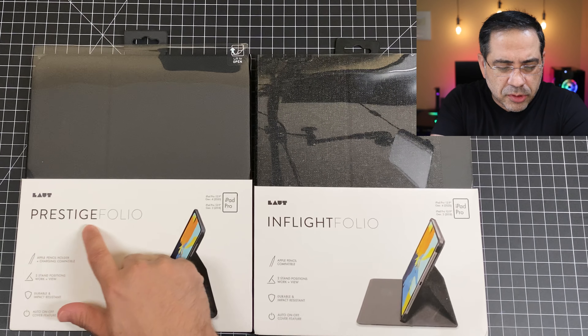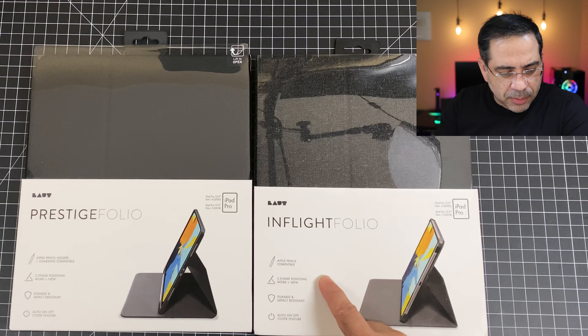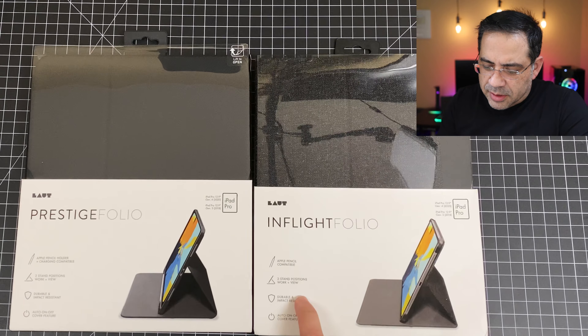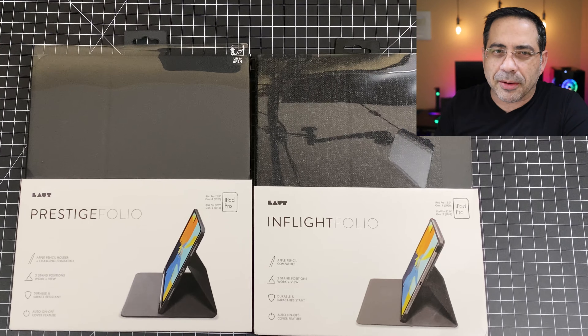We're looking at the Prestige Folio and the InFlight Folio. Both of them are Apple Pencil compatible, both serve as a stand, both are impact resistant, and both have auto-on features. So let's take them out and check them out.